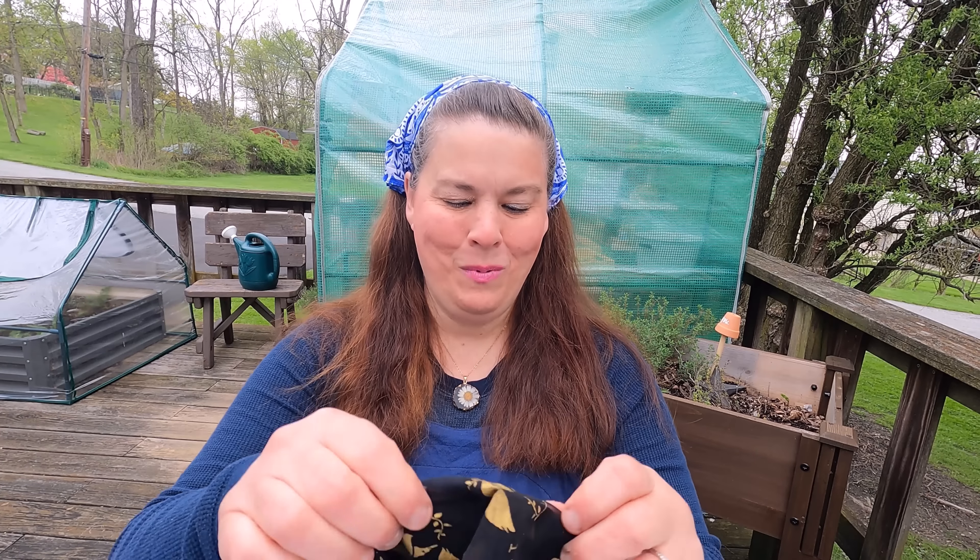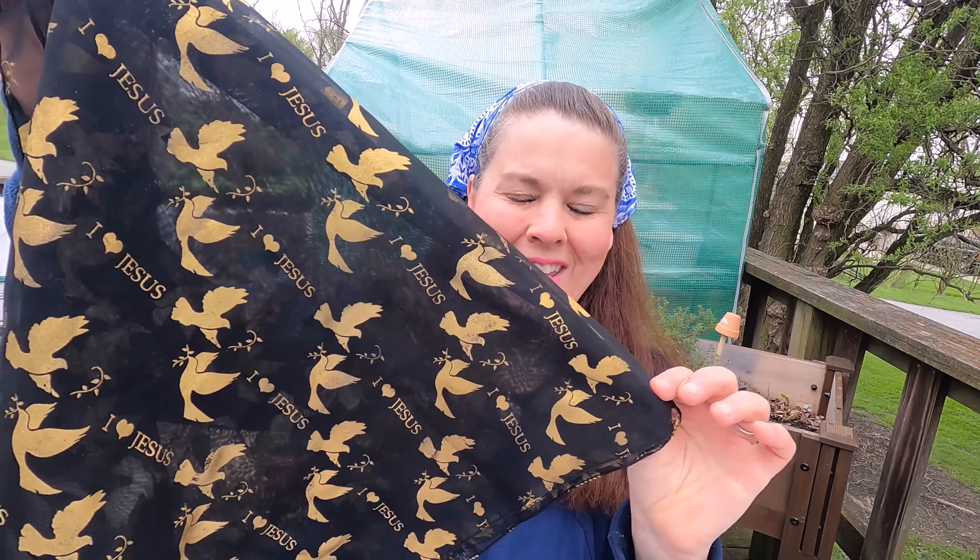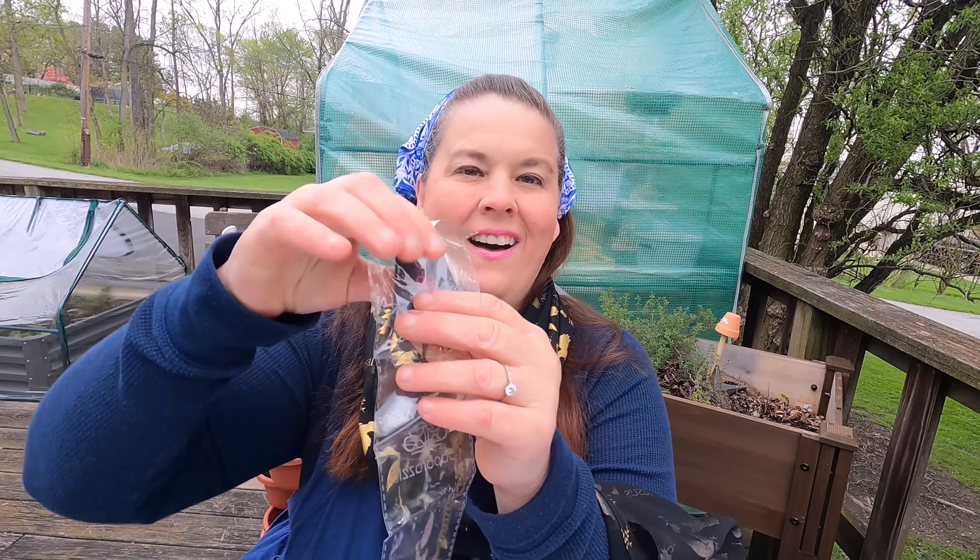We're going to go into the kitchen in just a minute, but first I want to show you something else I got in the mail. I got a package from Sherry. Look at this — isn't that beautiful? It says 'Jesus' on it. This would be great for a scarf. She gave me some cool things — let me show you. Find joy in the journey — I absolutely love it. Amazing grace — these are all beautiful.